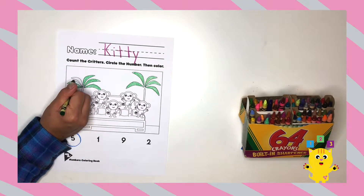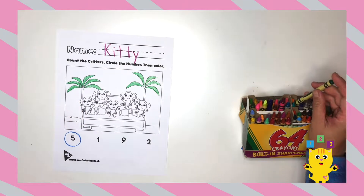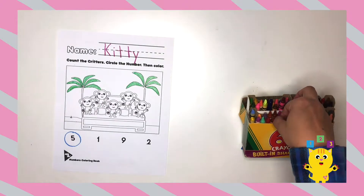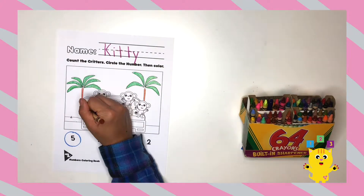I'm going to color the palm tree leaves green. Then I'm going to color the trunks brown. What color did you color your tree?